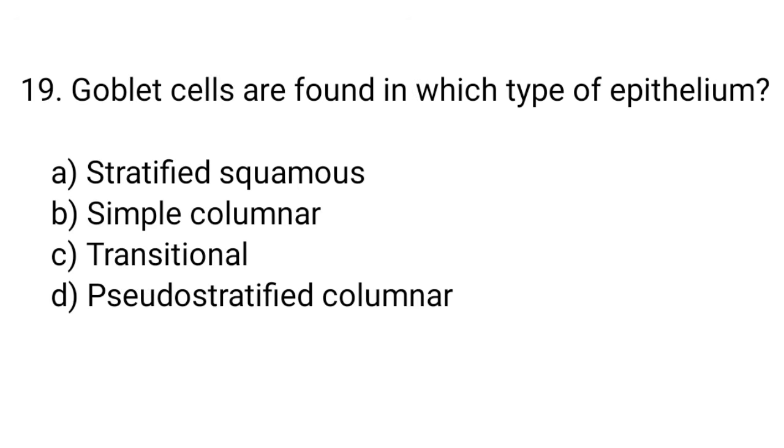Question number 19. Goblet cells are found in which type of epithelium? The right answer is option D. Pseudostratified columnar.